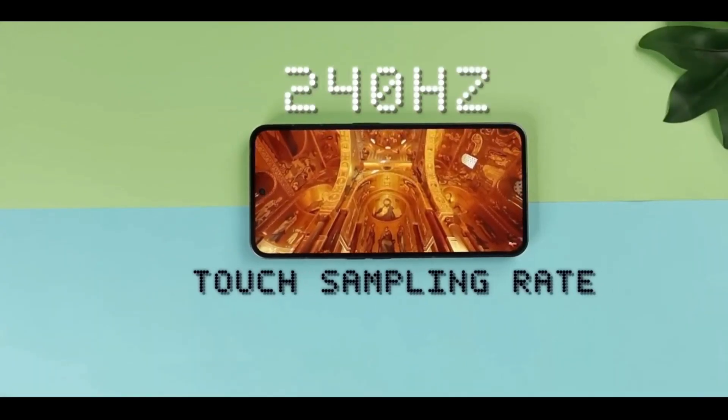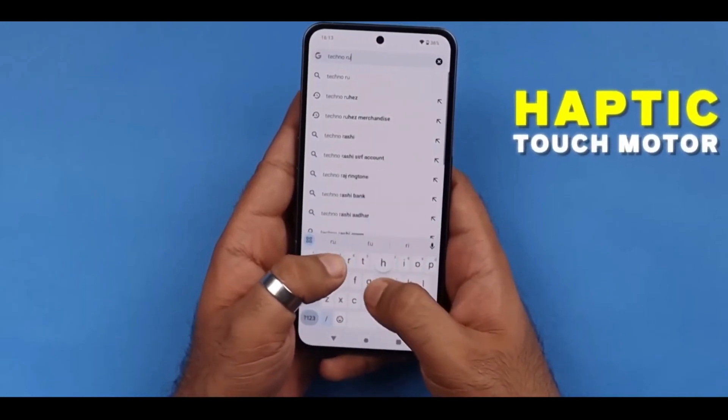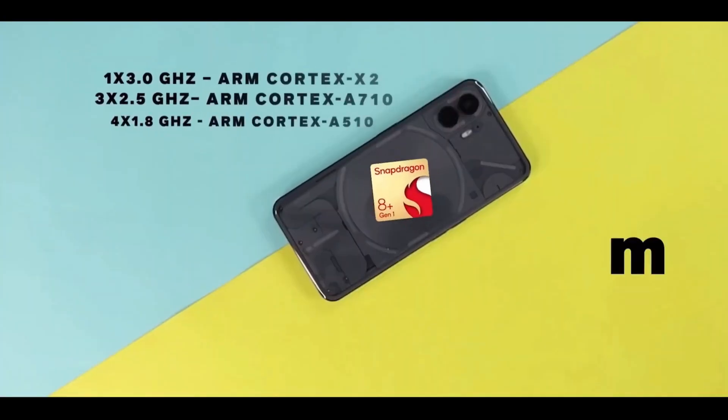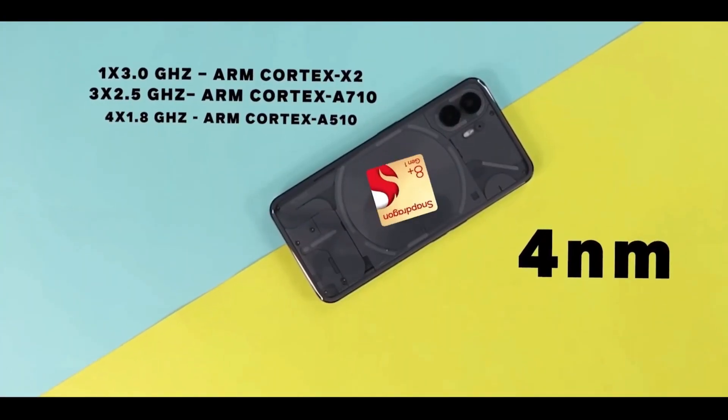Under the hood, an advanced Snapdragon 888 processor offers power and speed, accompanied by 8GB RAM. It promises seamless multitasking.